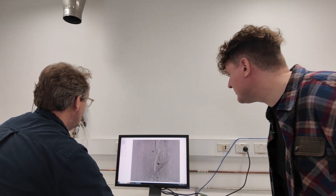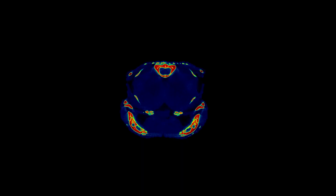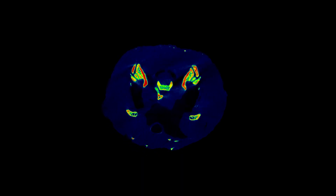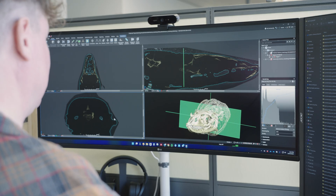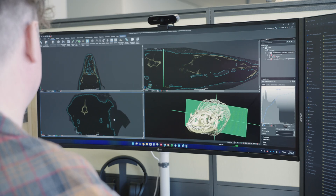This is basically a CT scan like you know it from the hospital, just much more refined — it has a much higher resolution. And for the first time it allows us to non-destructively look inside the animal.